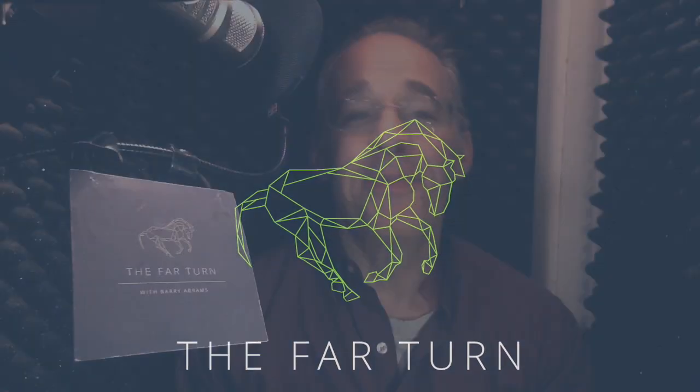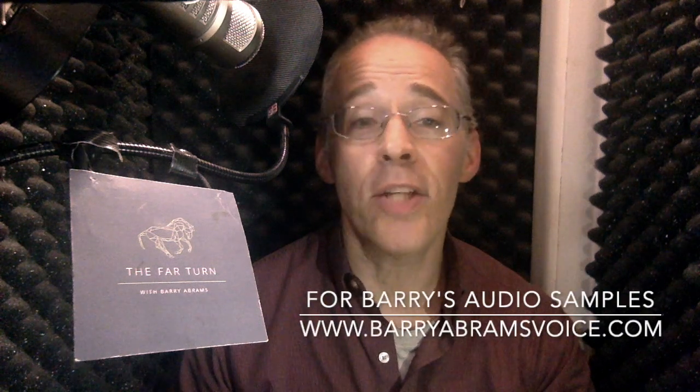Welcome to the Far Turn. I'm Barry Abrams. We've spoken in this space recently about the new technology that takes great pictures of a horse's leg bones and identifies potential red flags that could lead to injury.